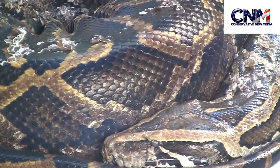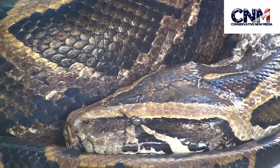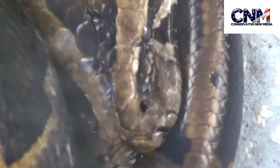I'm at Lion Country Safari in South Florida, and this is an incredible creature right there. Look how gorgeous those scales and that skin coloration is right there. Unbelievable. I'm getting another angle right here.